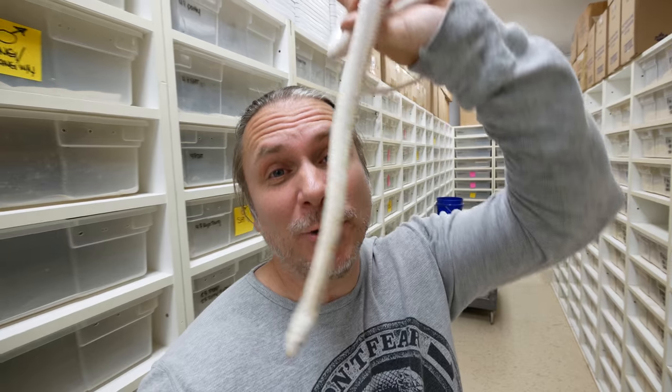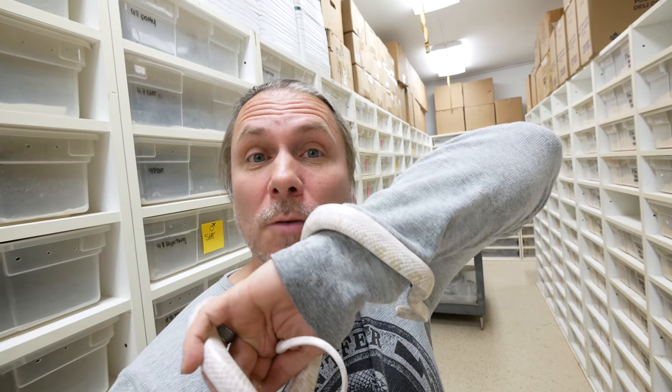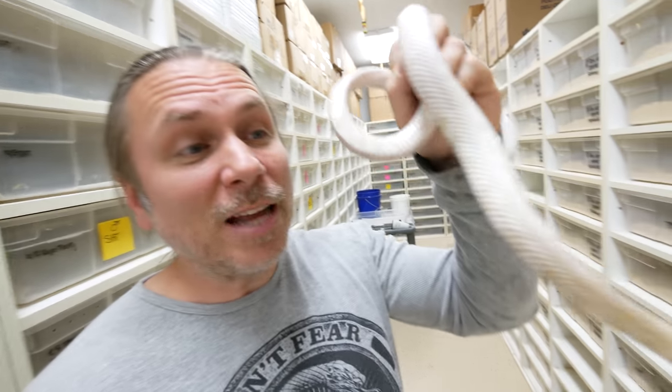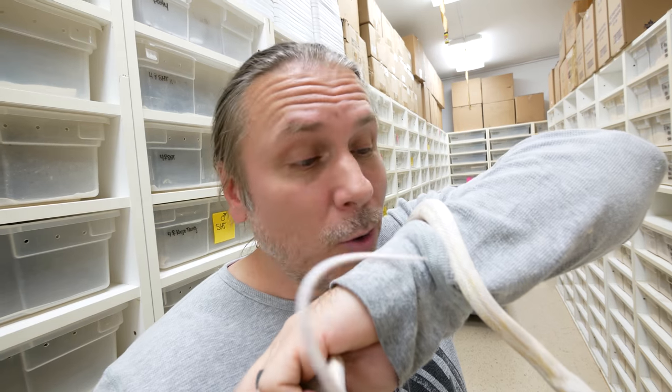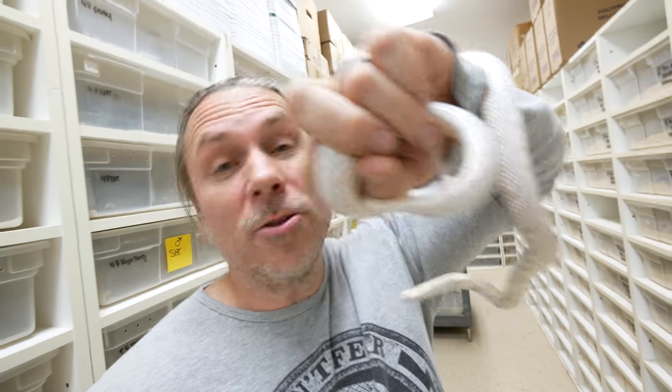I'm gonna take you guys back in history a little bit, because the snake I'm holding right now was really the first snake that had the pleasure of being called a snow. This is a snow corn snake. In the early days of reptile breeding, there wasn't a lot of mutations. When the snow corns were first produced — which is an anerythristic, amelanistic, lacking both the red and black pigment — they were called snow corns. I don't know who produced the first ones, or why they called them snow other than the fact that they're kinda white, and that's a cool name.